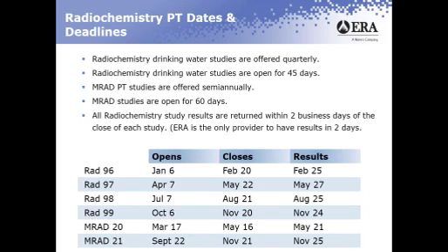Radiochemistry drinking water studies are offered quarterly and are open for 45 days. MRAD PT studies are offered semi-annually and are open for 60 days. All radiochemistry studies are returned within two business days of the close of each study, and ERA is the only provider to have results within two days.